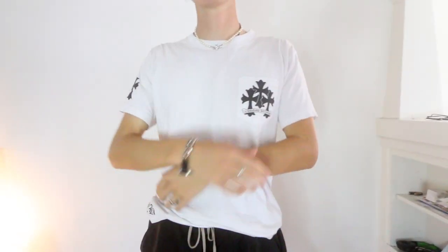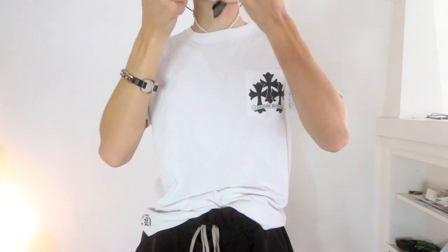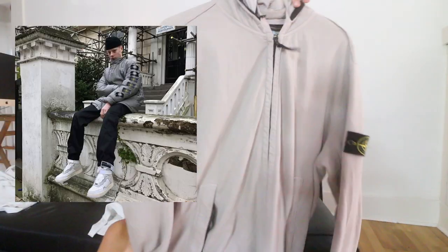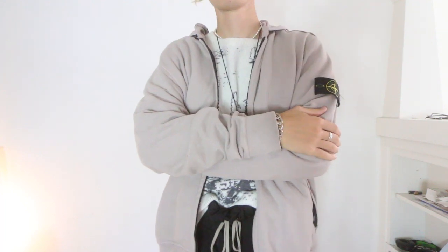The first thing is this Chrome Hearts shirt. It's a blank shirt they printed crosses on, and it's vintage so it has a cool fit to it. This one has a cigarette pocket on it, it's like a medium, fits true to size. I do think the pattern on the back is especially cool. The next thing I got from them is this Stone Island zip-up pullover. I believe this is from 2014, so it's not super old, but it's really big.